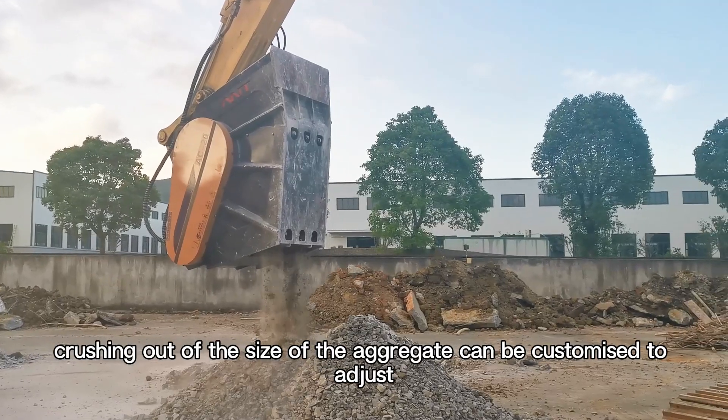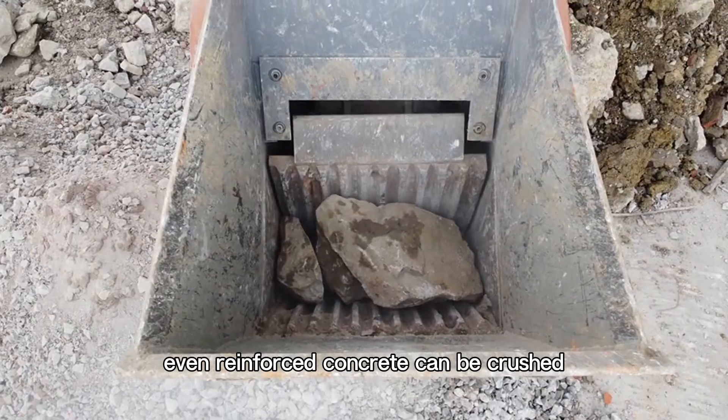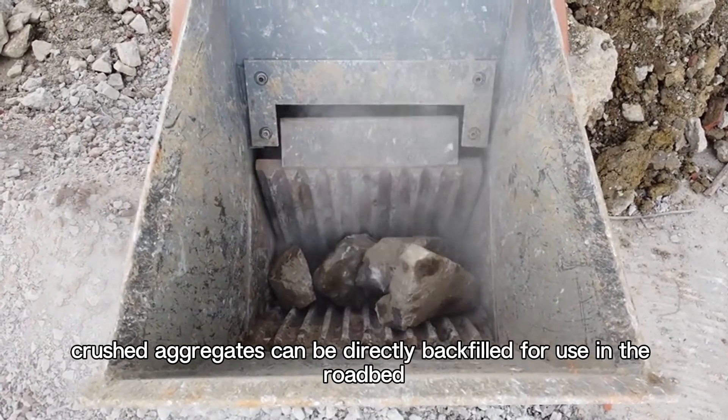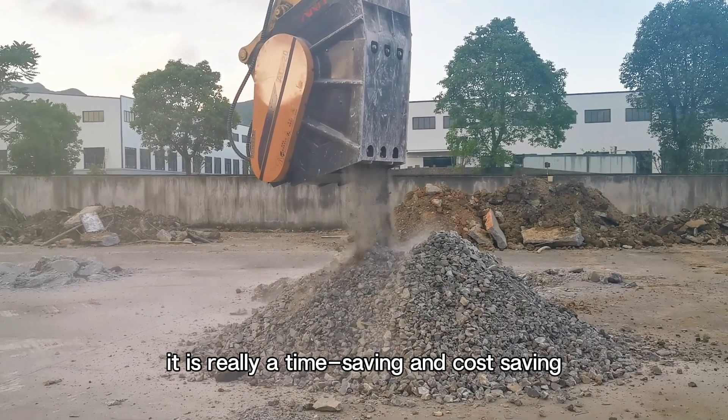The size of the crushed aggregate can be customized and adjusted. Even reinforced concrete can be crushed. The crushed aggregates can be directly backfilled for use in the roadbed — it is truly a time-saving and cost-saving solution.